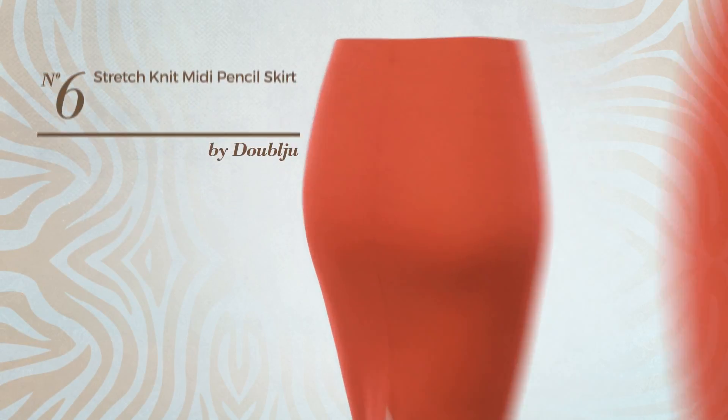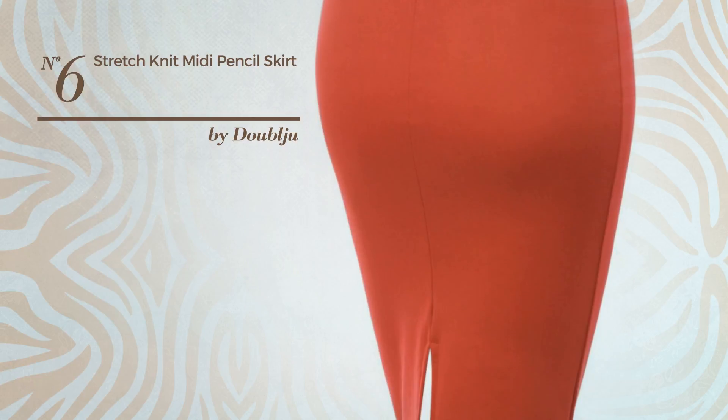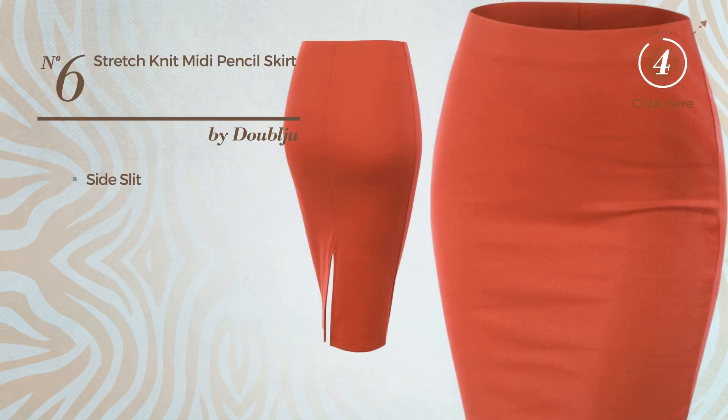Number 6: An All Knee Length Skirt, made of soft material. This skirt includes a side slit. Available just in this color.